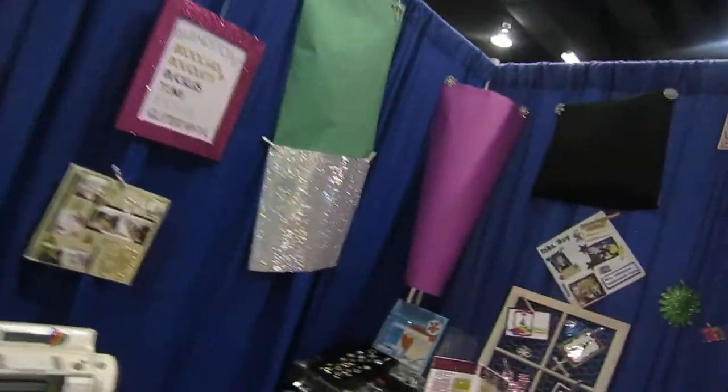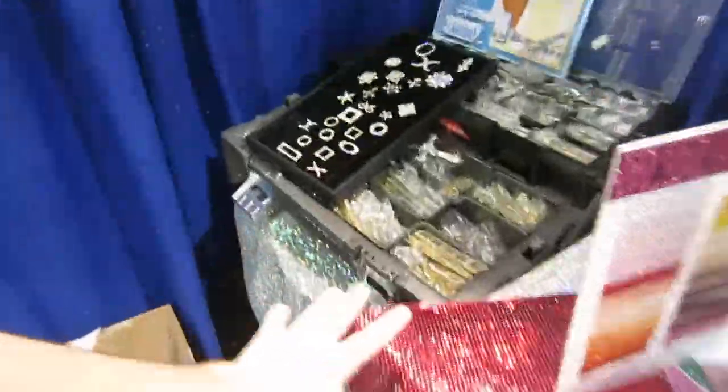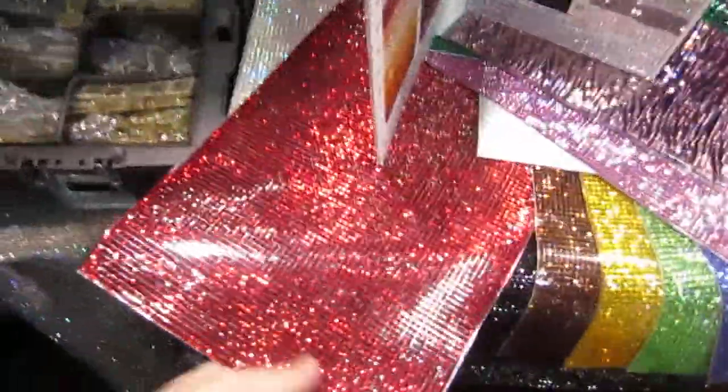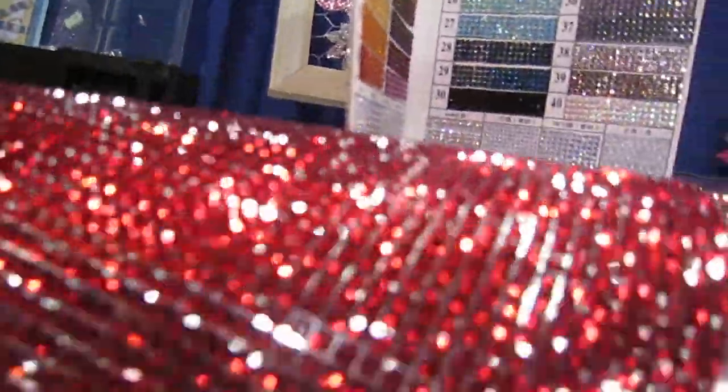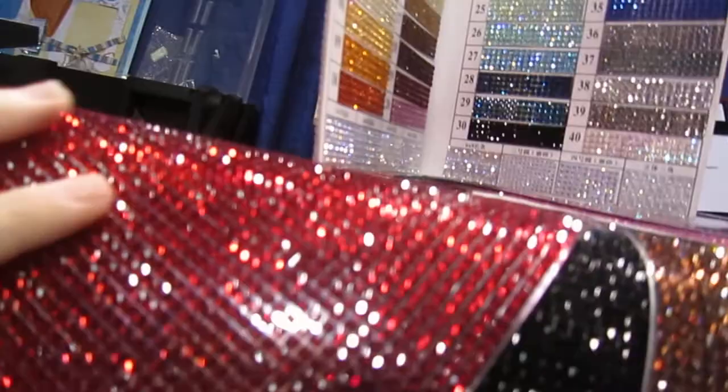I'm at the Buckle Boutique booth and they have different products that you can cut with your Cricut. These are like really emerald — this is really cool stuff. I'm not sure if it's going to focus, but that's okay, it's really nice.